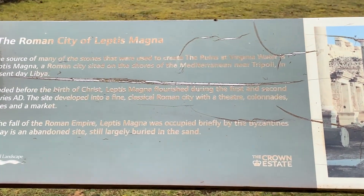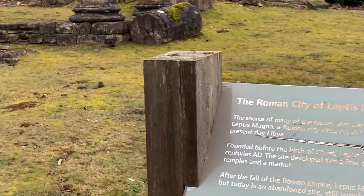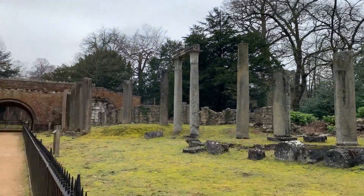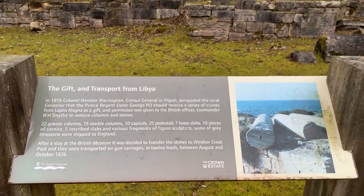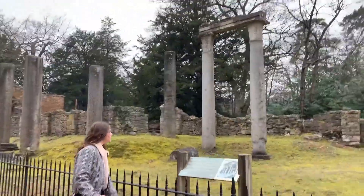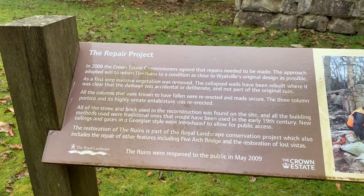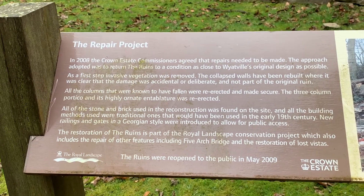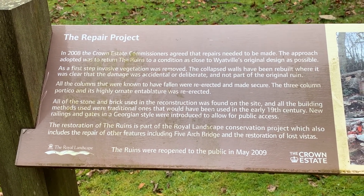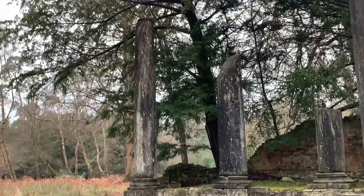The Roman city of Leptis Magna was sited on the shores of the Mediterranean, near Tripoli, in present-day Libya. These stones are from all the way from Libya! Here's a bit more about the stones and how they transported them from Libya. Pretty wild having these ruins in the middle of Windsor that came all the way from Libya. Here's some information about the repair project — in 2008 the Crown Estate repaired the pillars to a condition as close to Wyattville's original design as possible. And this is the end of the ruins.